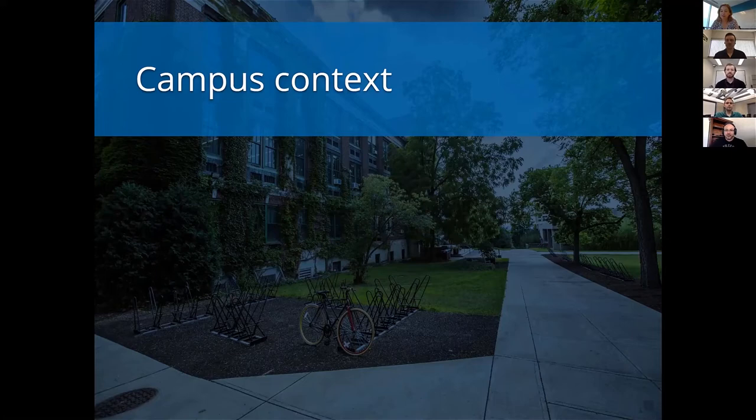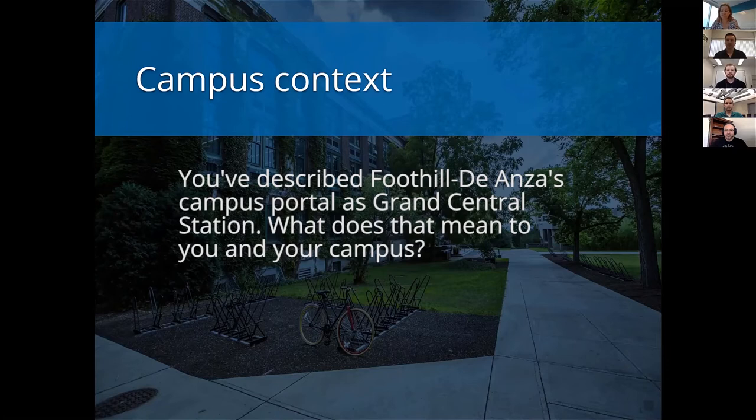You've described your campus portal as Grand Central Station — tell us what that means to your campus. When we first introduced a campus portal around 2010, that was also the first time in the history of this district where we went to web registration only and the old robo phone system was turned off. It was a monumental shift for how we interact with students. We wanted our students, teachers, and staff to benefit from all this new software from a centralized place — that's around the time we implemented Banner. No matter what your affiliation is with the district, from a technology perspective we want the portal to be where you go to access your applications and information. You get there with a destination in mind and the portal will get you there.